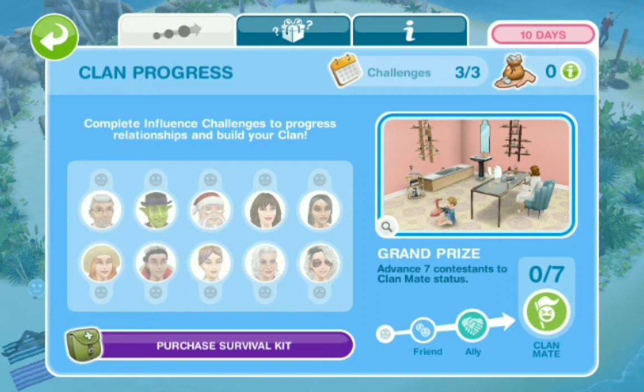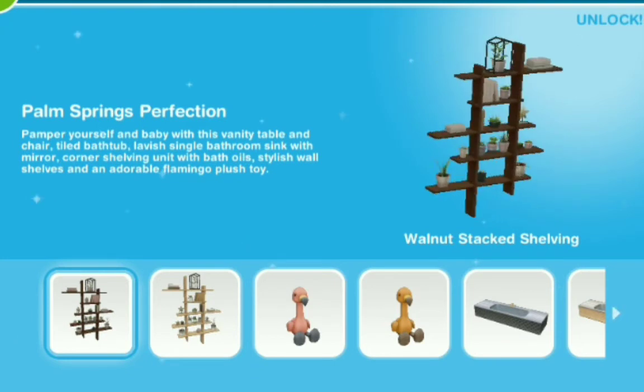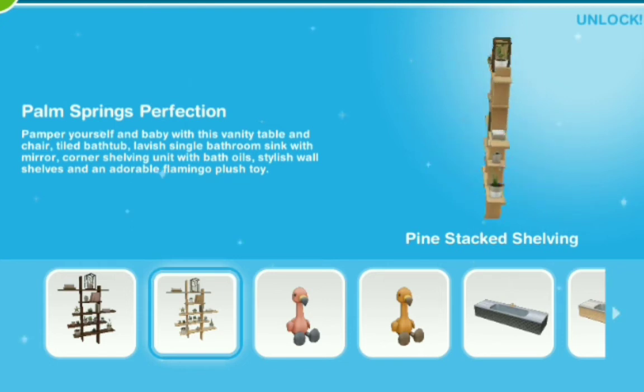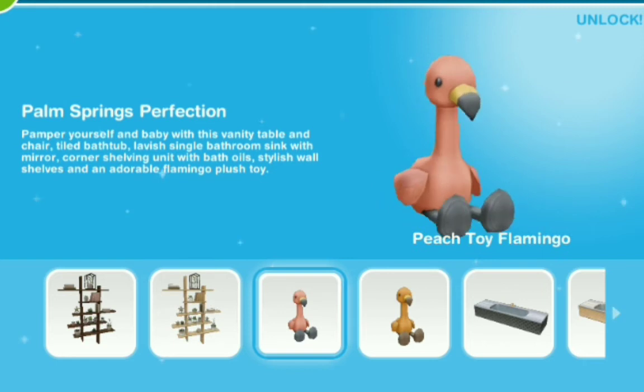And then we're supposed to have the ultimate prize — the grand prize. Let's see what the grand prize looks like. Palm Springs Perfection. So you have the walnut stocked shelving, and then you have it in pine as well. I swear there's so much shelving, you can't even...